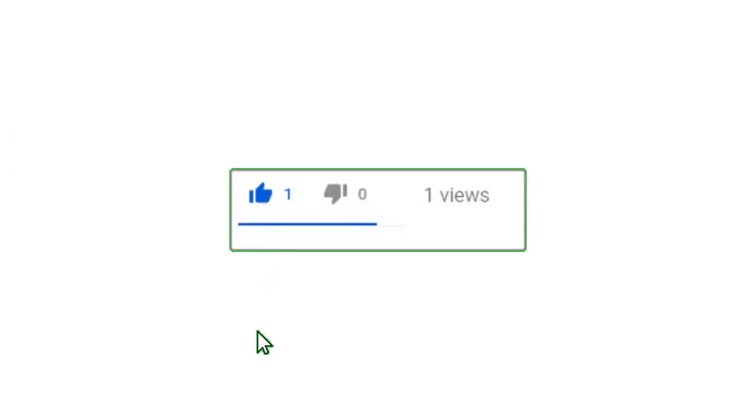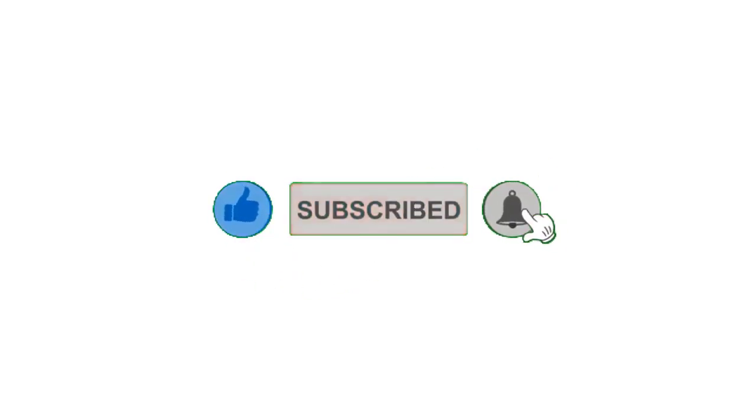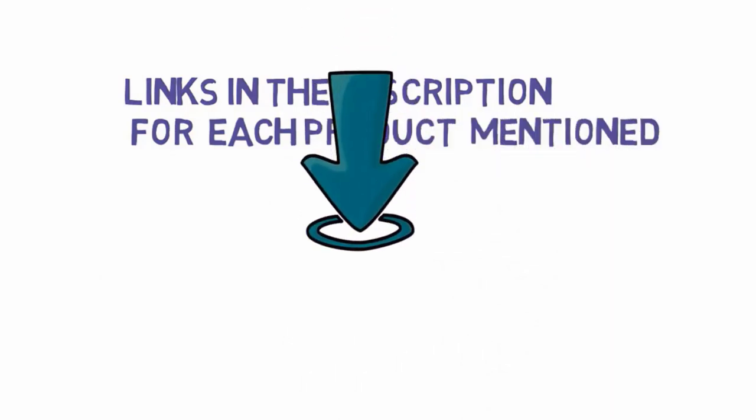Alright guys, that's all for now. If you enjoyed this video, please go ahead and leave a like and comment, and make sure to hit that subscribe button and enable your notification bell to get the latest videos from our channel. Be sure to check out the description for links to find the most updated pricing on all the products mentioned in this video. Thank you.